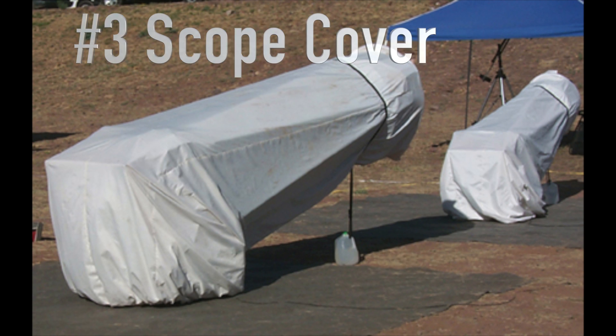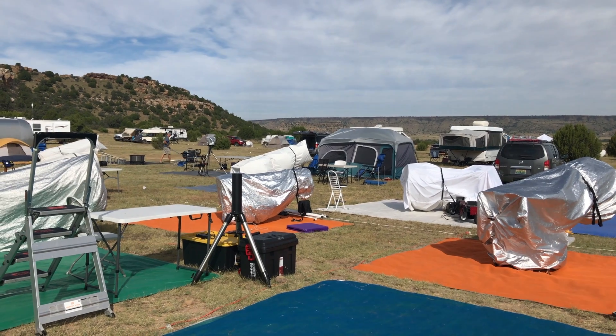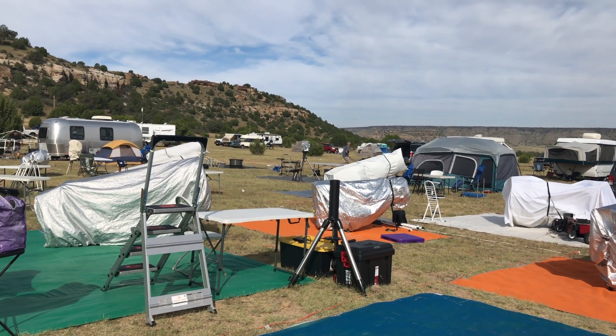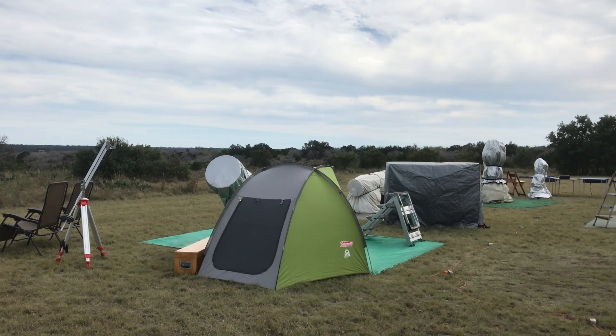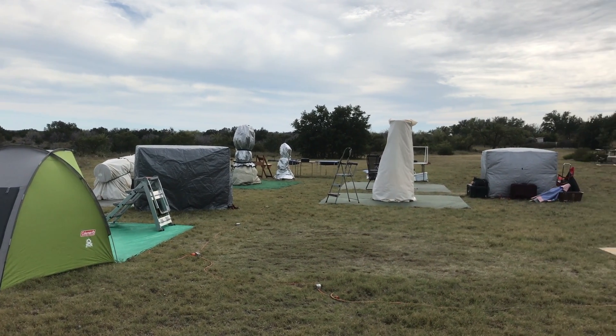Number three is a scope cover. If you've ever been to a star party or seen any of my videos, you've seen scope covers all over the field. The astronomer in your life will love you if you get them one — just check their telescope size with the website and they'll hook you up.